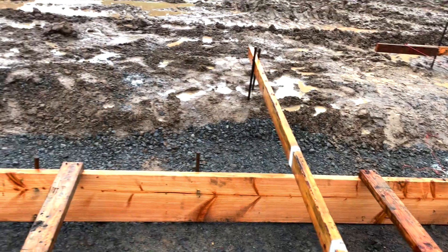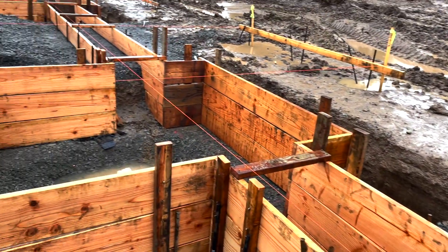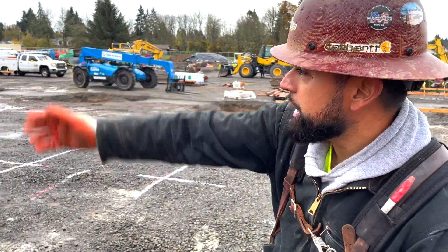On this side here we're beginning the layout for tomorrow. We'll start in that corner and then continue the process between the end there.